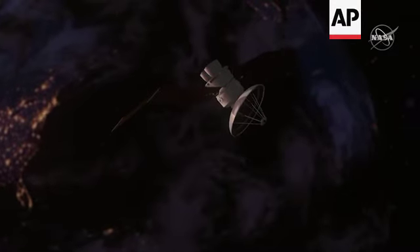As NASA moves forward to return to the Moon, to Mars and beyond with our Artemis program, missions like Solar Orbiter joining our fleet become really, really critical.